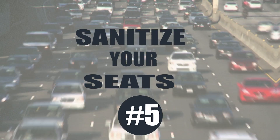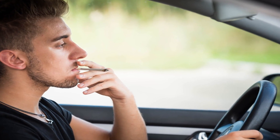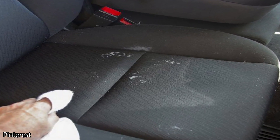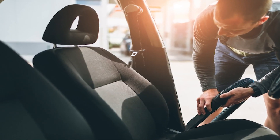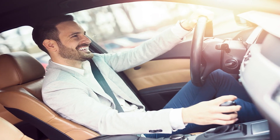Sanitize your seats. It's easy for your car seats to become smelly. If you smoke in the car or if you leave damp clothing on your seats, it can be quite difficult to get rid of those smells. If you want to freshen up your seats, start by sprinkling a powder carpet cleaner on the seats. Allow the powder to sit for about 15 minutes and then vacuum the seats. That should make your seats and your whole vehicle smell great.